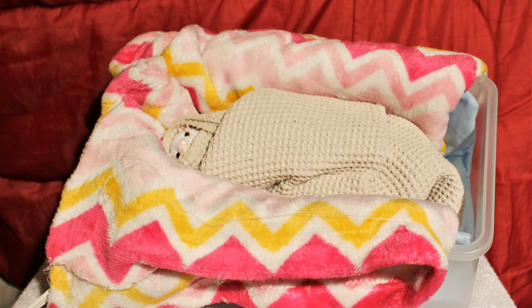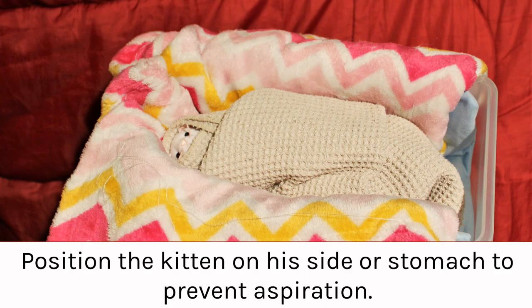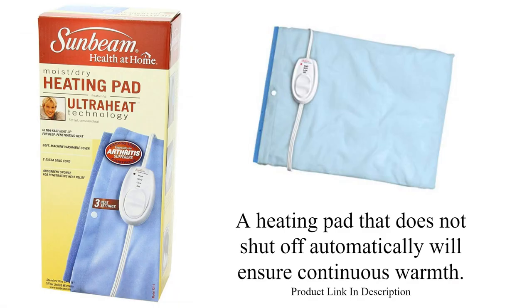If you have a heartbeat kitty, you can place the heartbeat in the burrito. Even after the kitten is able to free himself from the swaddle, you will need to keep the heating pad under his blankets because young kittens can't regulate their own body temperature. This is the heating pad that I prefer because it doesn't have an auto-off feature. It will stay on until I turn it off, so I don't have to worry about remembering to turn it back on every hour.